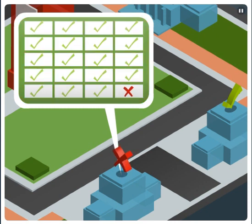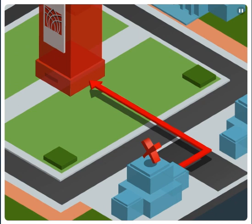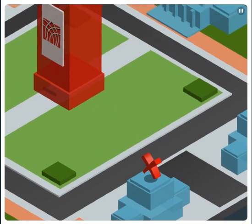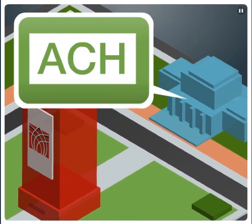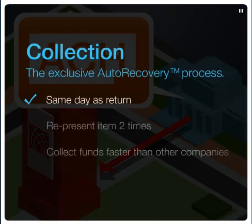If one of the banks chooses not to honor a check, it's sent back to Heartland. We immediately notify you when a check does not clear. The ACH deposit is debited from your account, and we continue working on your behalf, beginning our exclusive auto-recovery process. Heartland represents the item twice to the account of the bad check writer, along with any bank fees. This speed allows us to collect funds before other collection companies.